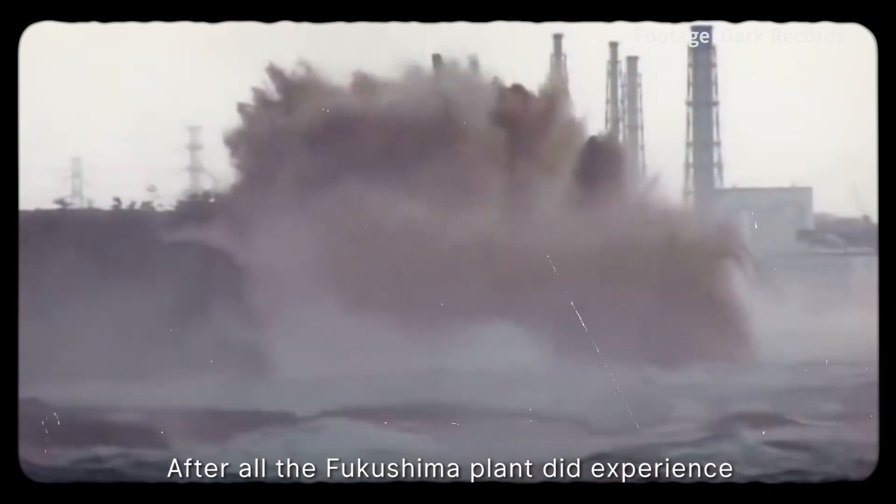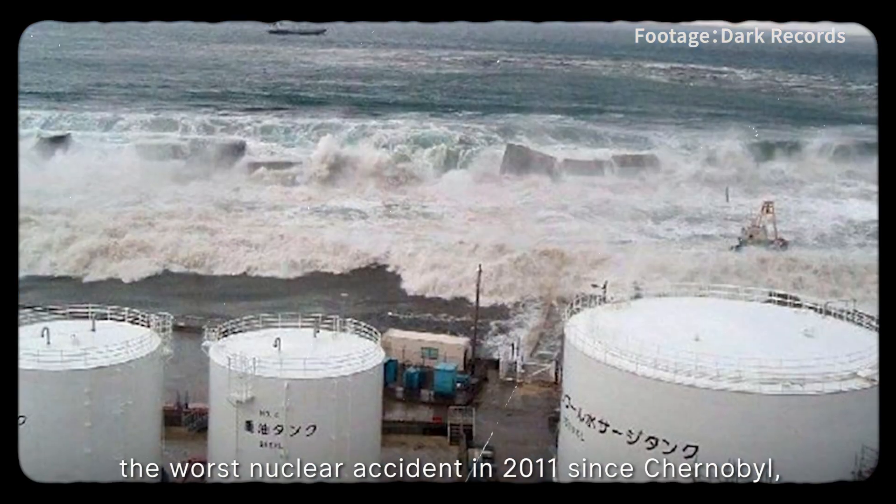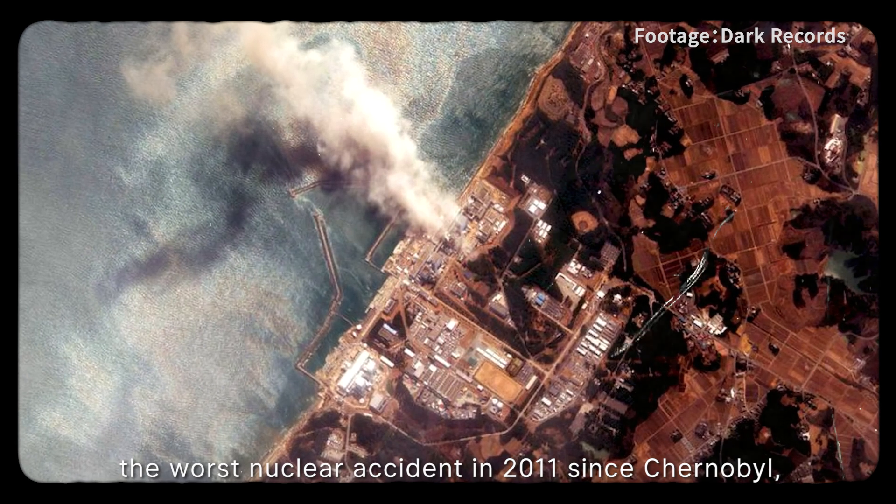But are they really the same? After all, the Fukushima plant did experience the worst nuclear accident since Chernobyl in 2011.